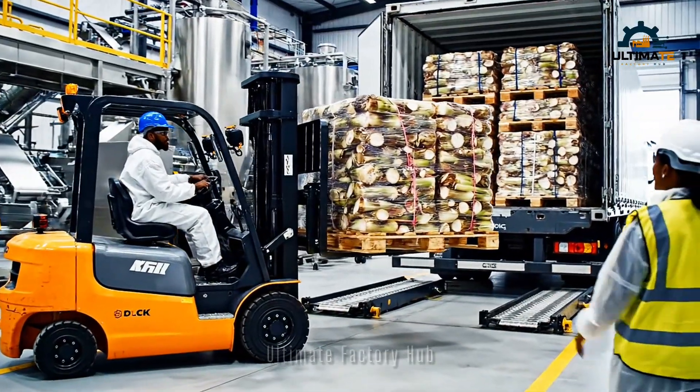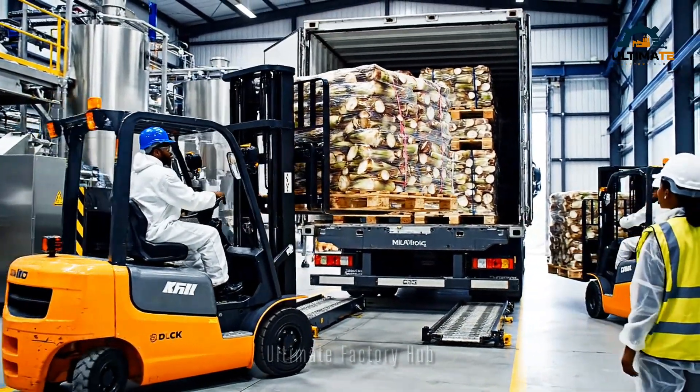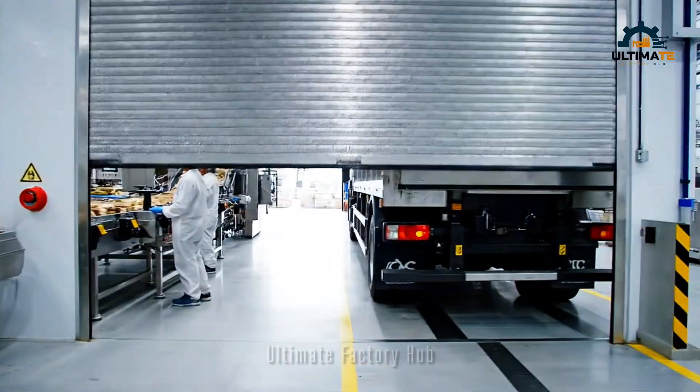Okay, easy now — straight back, right there, set it down. Once processed and loaded, the banana fibers are ready for distribution around the world.